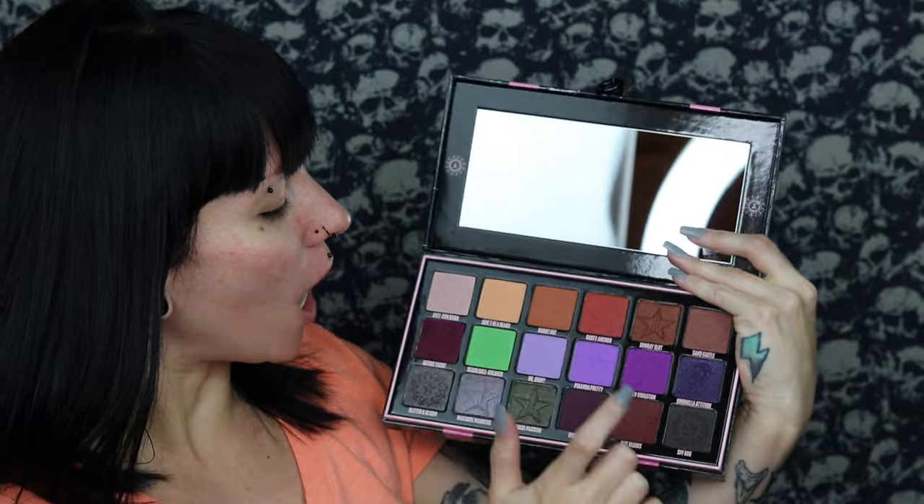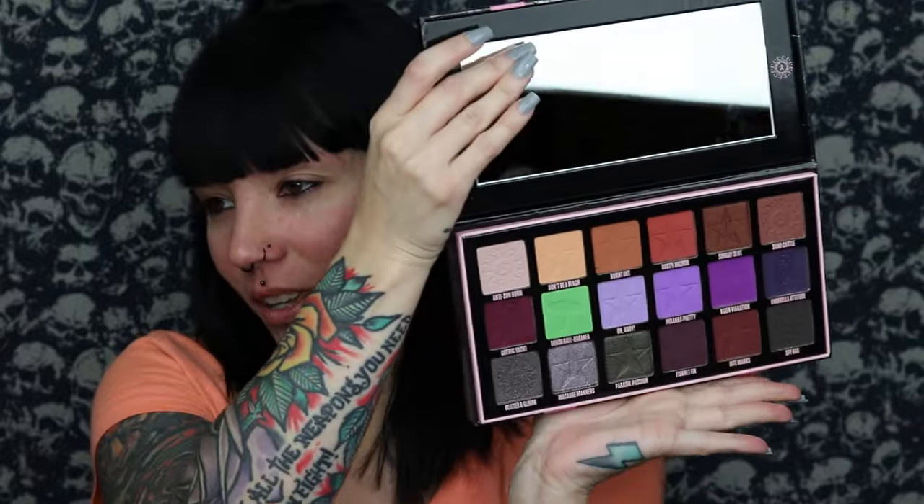The names of the eyeshadows are always great — Jeffree always does a really good job naming his shadows. We have: Anti-Sunburn, Don't Be A Beach, Burnt Out, Rusty Anchor, Sunray Slut, Sandcastle, Gothic Yacht, Beach Ball Breaker, Oh Buoy, Piranha, Pretty Vixen, Vibration, Umbrella Attitude, Glittering Gloom, Macabre Manners, Parasol Passion, Fishnet Fix, Bite Marks, and SPF666. The eyeshadow names are perfect — what's on the outside just doesn't match what's on the inside.